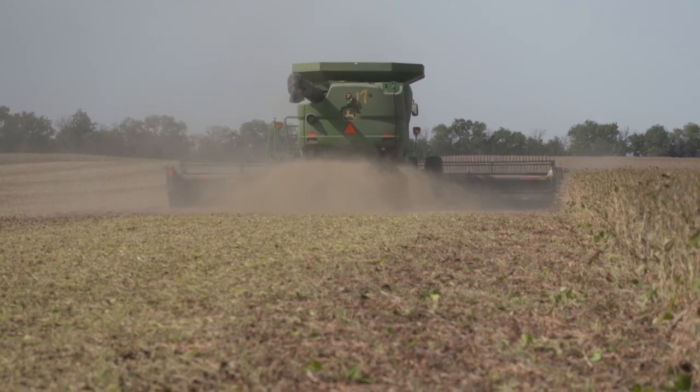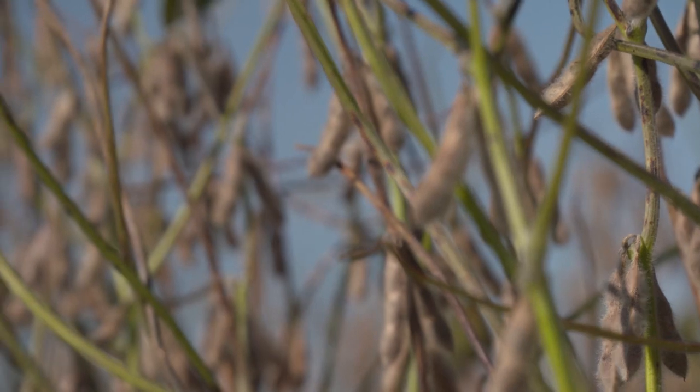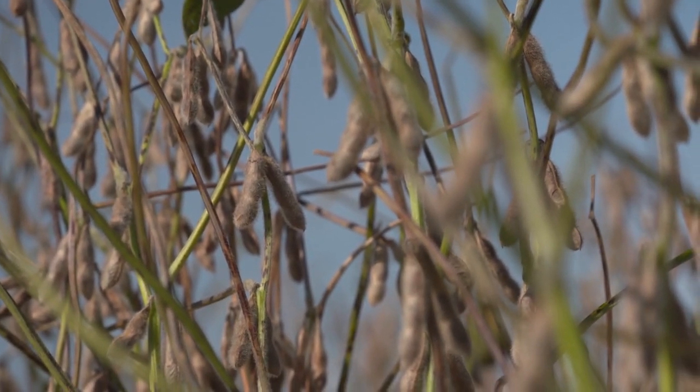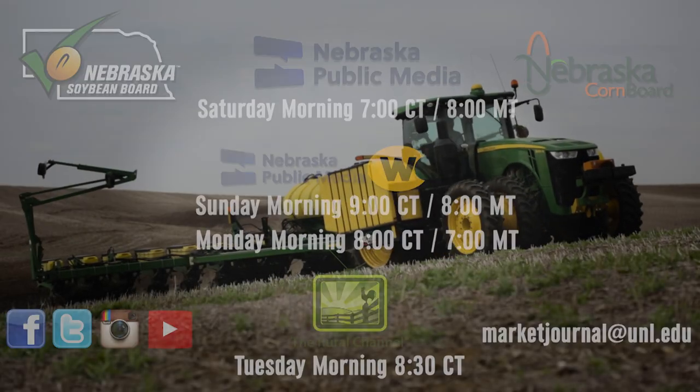As producers begin to roll out the combines, it may be beneficial for them to get a good look at their soybean fields in order to ensure that they're able to let that crop continue to dry down, or decide if they should try to harvest a bit earlier than intended. Reporting for Market Journal, I'm Bill Dodd. Thank you for listening.